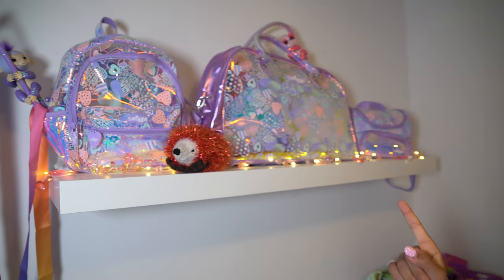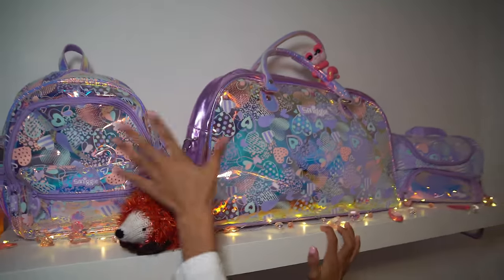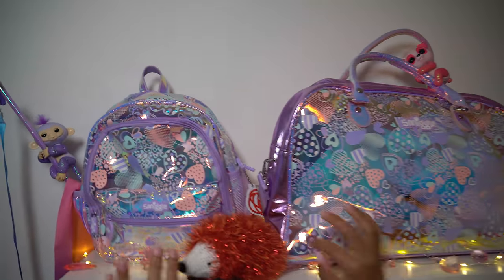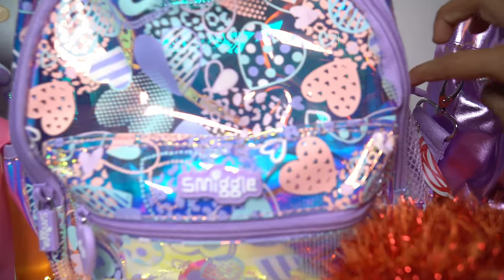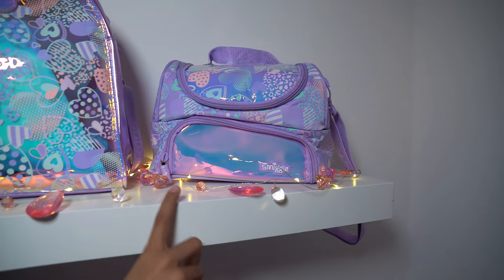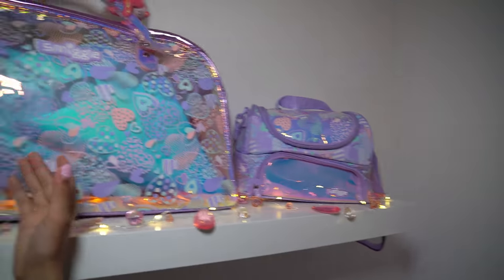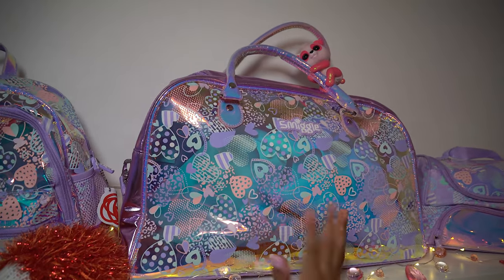The first thing I want to show you on my smiggle bedroom tour is my smiggle backpack. This is awesome - it has a see-through backpack, super cool, and it has a little space for your water bottles. I also have my gymnastics bag here. I have so many smiggle backpacks and other backpacks - I just collect them these days. I also have this smiggle lunchbox that matches with the theme of my smiggle shelf, so I can take these all to school.